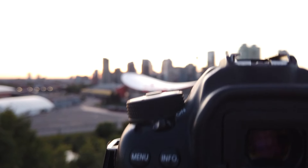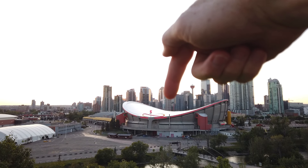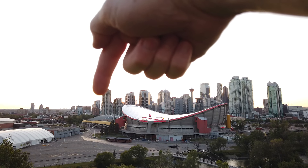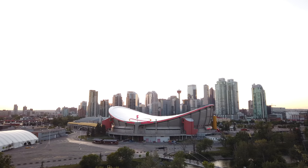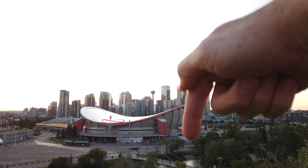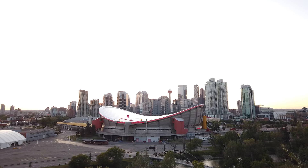Camera says I'm level. I'm focusing in on the Saddledome and the Calgary Tower. I've got the frame just by this yellow boardwalk area and I'm coming across to about there. I'm including the Elbow River in the bottom — that's the composition, that's what we got. Let's just wait a couple more minutes.